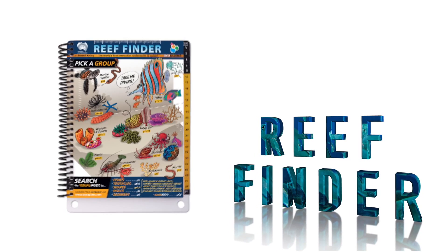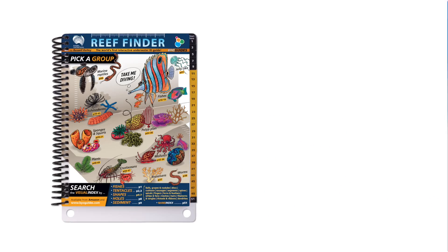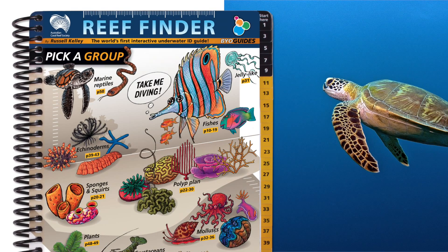Let's take a quick tour. Here's the front cover and how you use it. Let's say you know what you're looking for and want to get some more detail. Hey look, a sea turtle — but which kind is it? Just go direct to page 50 and use the ID key.